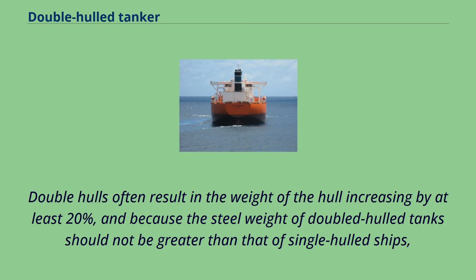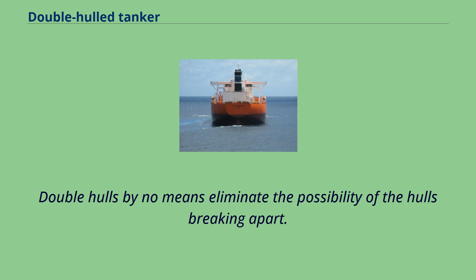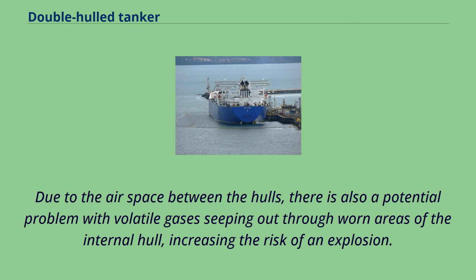Double hulls often result in the weight of the hull increasing by at least 20%, and because the steel weight of double-hulled tanks should not be greater than that of single-hulled ships, the individual hull walls are typically thinner and theoretically less resistant to wear. Double hulls by no means eliminate the possibility of the hulls breaking apart. Due to the airspace between the hulls, there is also a potential problem with volatile gases seeping out through worn areas of the internal hull, increasing the risk of an explosion.